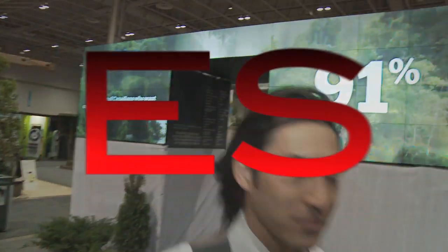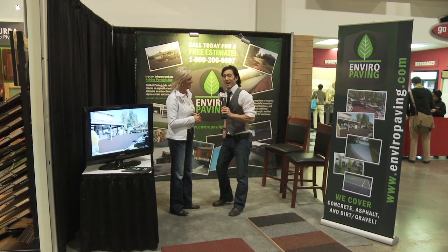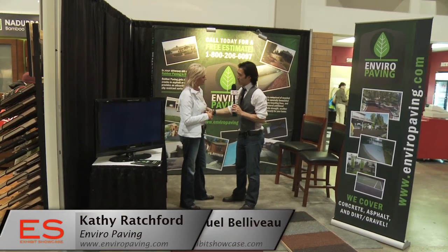Welcome to the Green Living Show 2011. I'm Emmanuel Beliveau and you're watching Exhibit Showcase. I'm here with Cathy from EnviroPaving. So Cathy, tell me about your company.